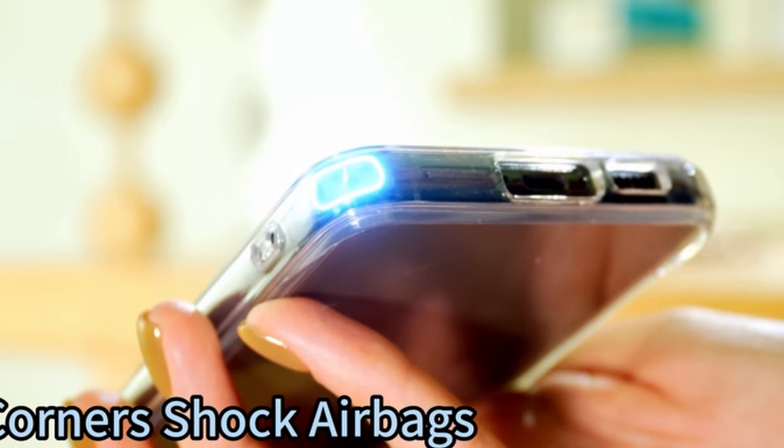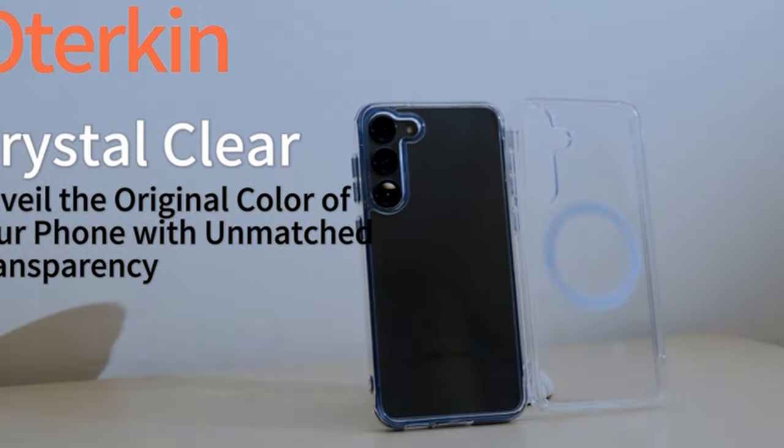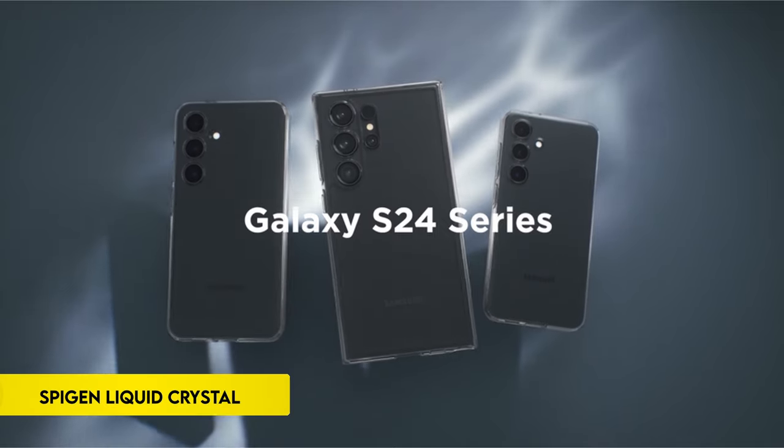For added peace of mind, Odorkin provides a one-year guarantee for the S24 clear case and expert assistance for pre- and post-purchase questions.